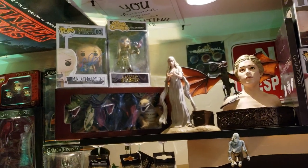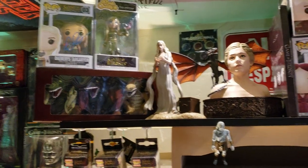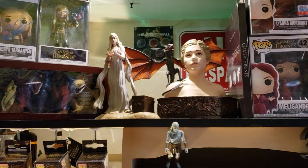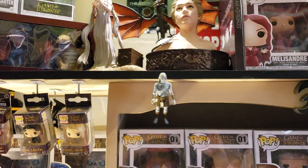That's Emilia Clarke signed on the number three Mother Box, along with Daenerys Targaryen's Rock Candy. That's a Dark Horse bust of her, as well as the Dark Horse Deluxe. That's also a Funko Reaction figure of the White Walker.